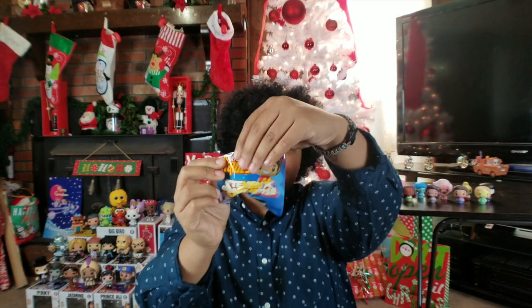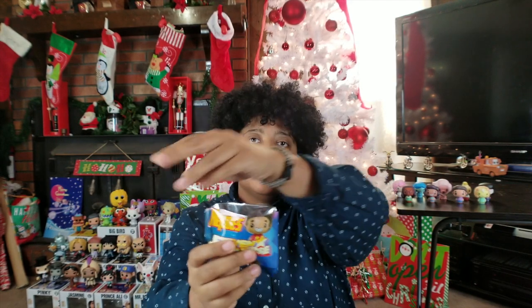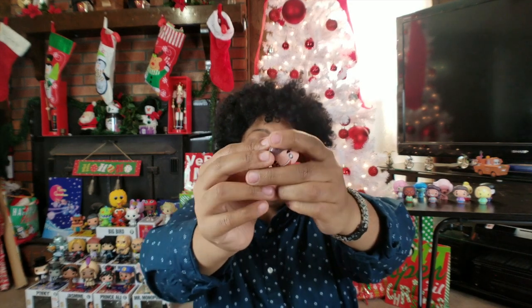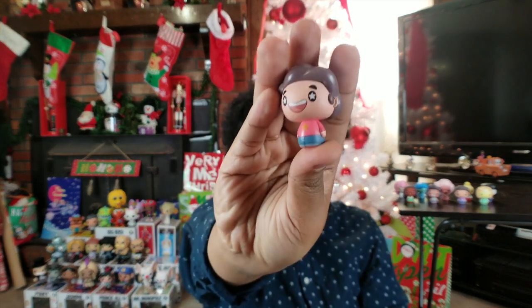All right, we're on our last package. Okay here we go — it's another Steven, I can tell by the hair. Dang it.